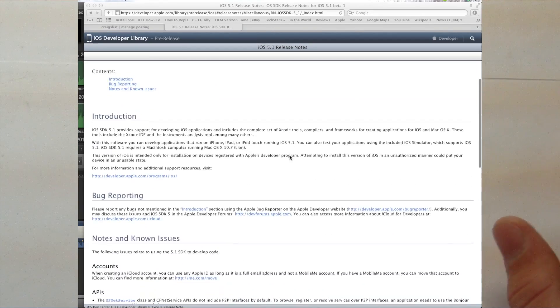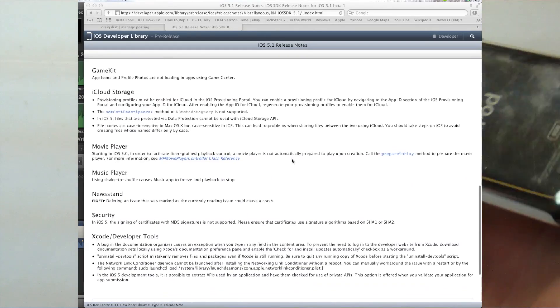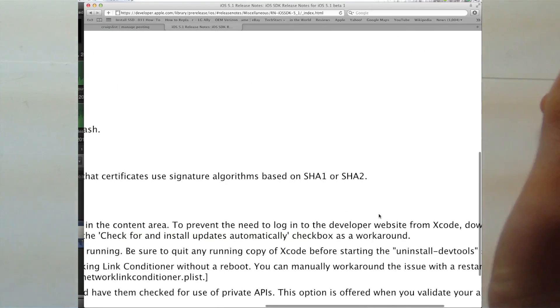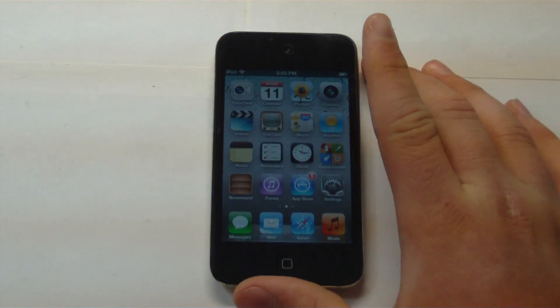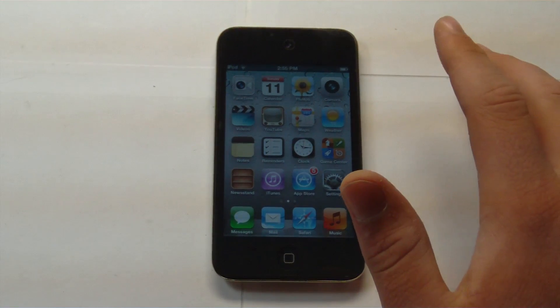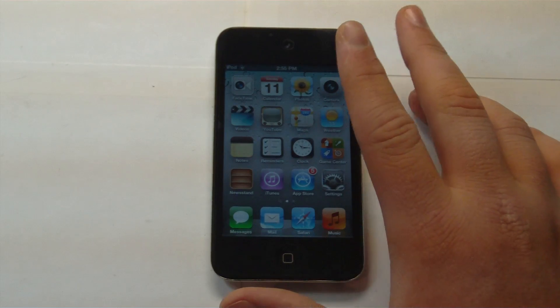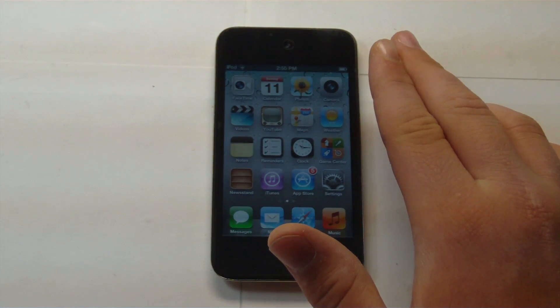So this is a hands-on demo of 5.1 Beta, and I'm showing you everything that's new — and there's nothing new. When it came out, a lot of people were excited thinking there would be a few improvements and some Siri fixes, and that's really all it is. If you don't have an iPhone 4S, this update really doesn't change much.